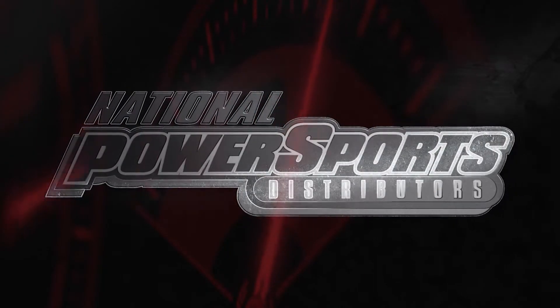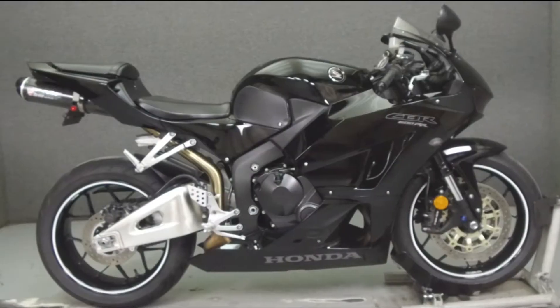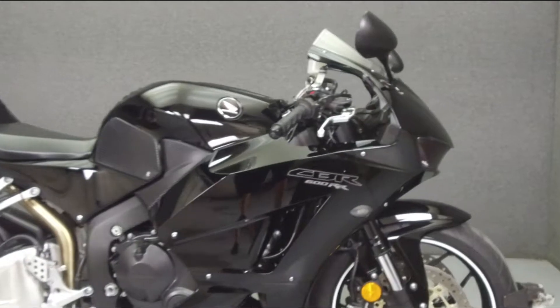Hey everyone, this is Keegan from National Powersports. Today we're going to take a look at this 2014 Honda CBR600RR with 9,200 miles.